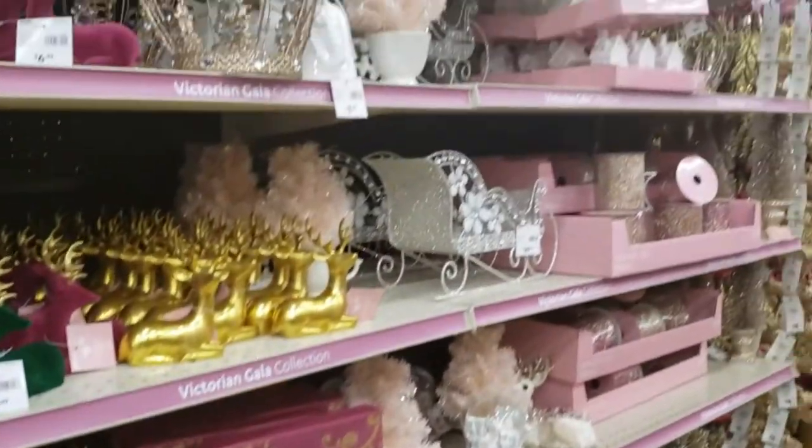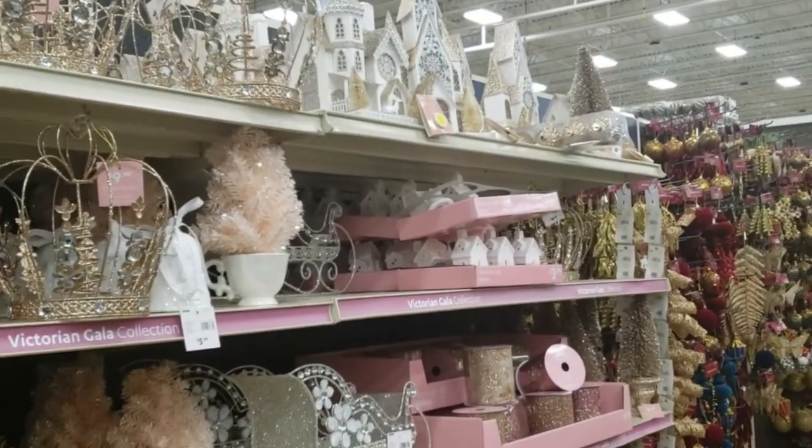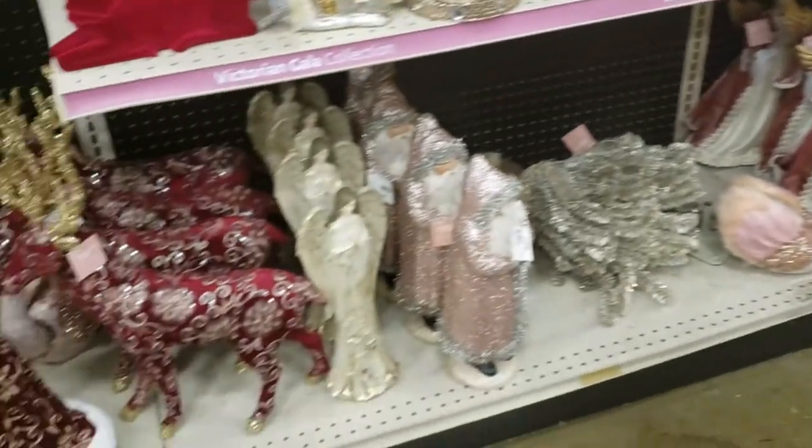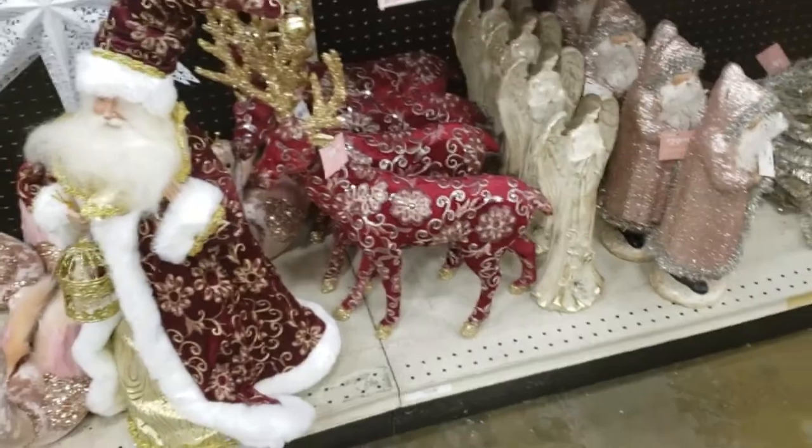Now this is the Victorian Gala collection. There's a lot of pink, a lot of pearls and glitter, and just very whimsical.